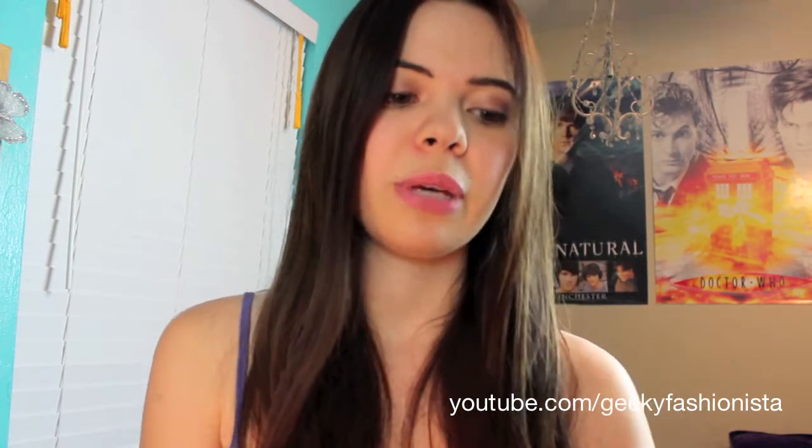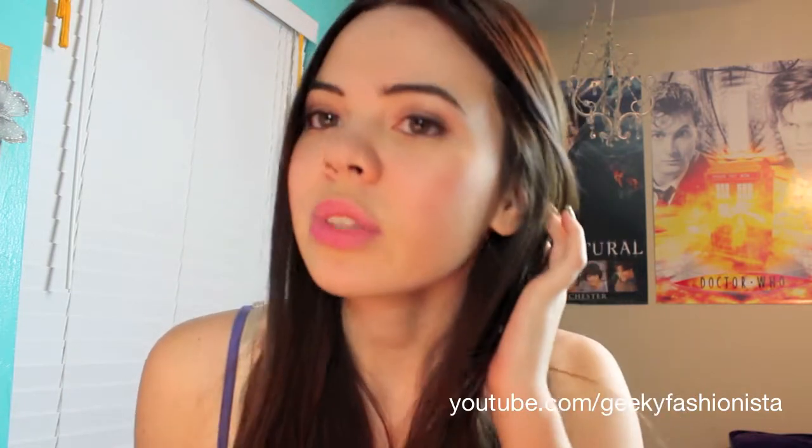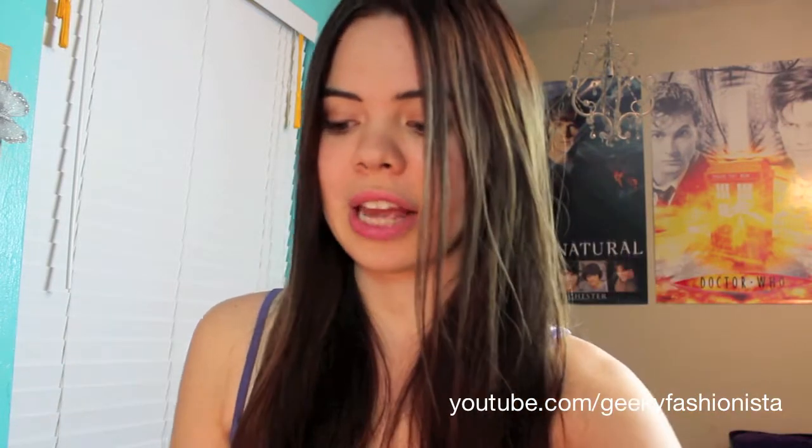I decided to pick up two new mascaras. From what I've heard, these two seem to be the favorite when it comes to drugstore brand mascaras. The first one I have here is Maybelline's The Falsies Volume Express. I'm actually wearing it right now, and I really like this mascara. It really does give you full, thick, voluminous eyelashes — much better than the CoverGirl Lash Blast. I think I definitely really like this one a lot more.